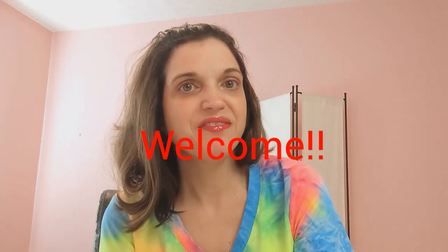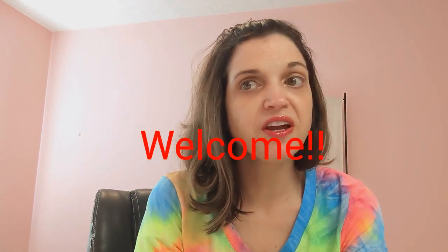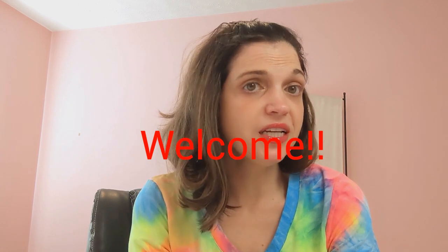Hey everyone, welcome back to my video. Today I'm going to talk about my favorite products for cleaning and my favorite tips. First thing, I want to talk about wood.